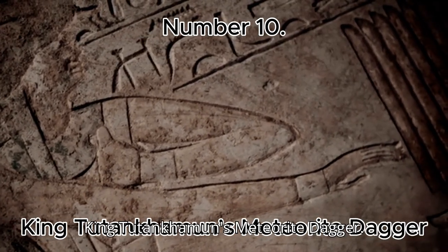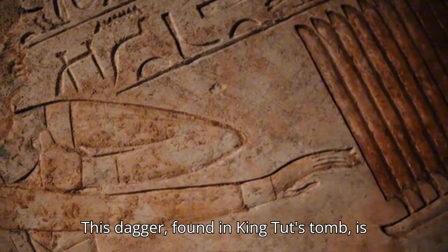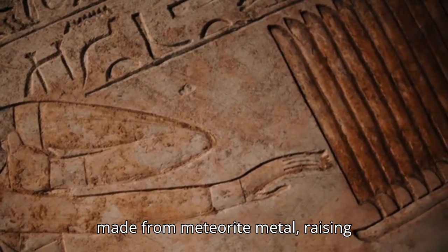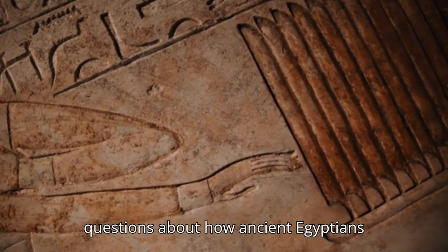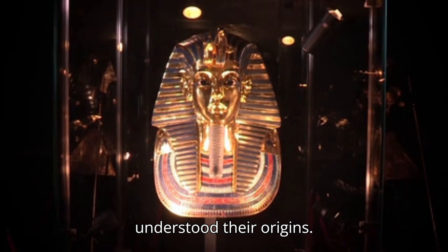Number 10: King Tutankhamun's Meteorite Dagger. This dagger, found in King Tut's tomb, is made from meteorite metal, raising questions about how ancient Egyptians worked with such rare materials and understood their origins.